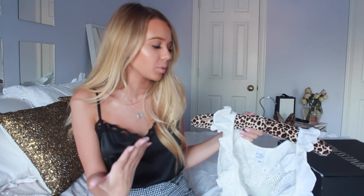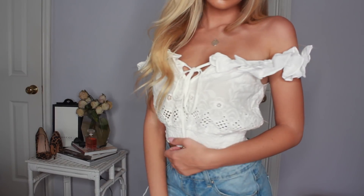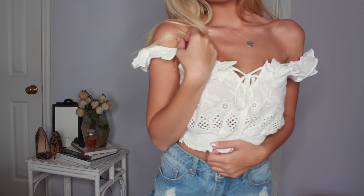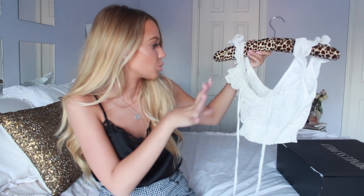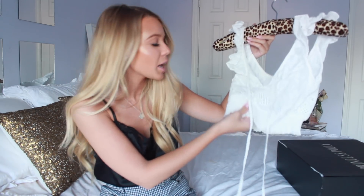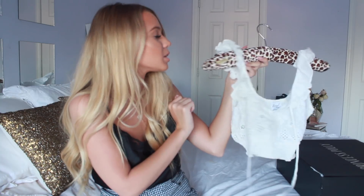This next shirt isn't really for fall, but you could adjust it. I wore this in Mexico on the boat and I think it's so precious and darling. It has these little ruffles and it'd be cute on or off the shoulder. It ties in the front to make it tighter. It kind of scrunches up a little and has these little designs — it's really girly and I love it.